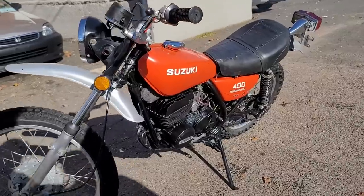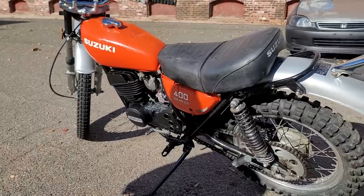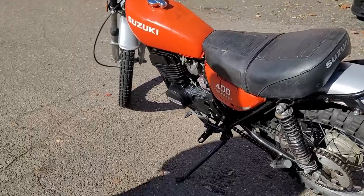It sounds good. Big board, two-stroke. Can you stand up straight?